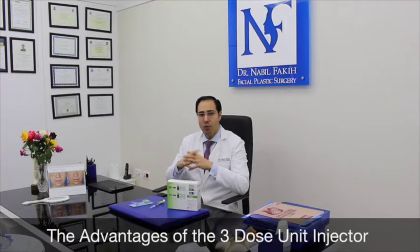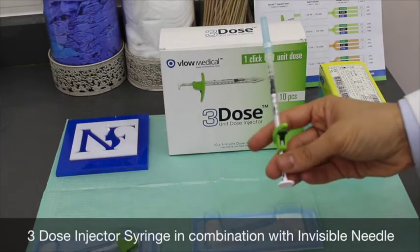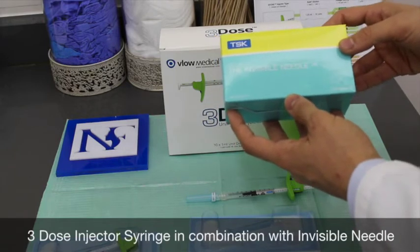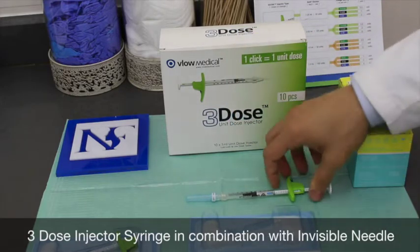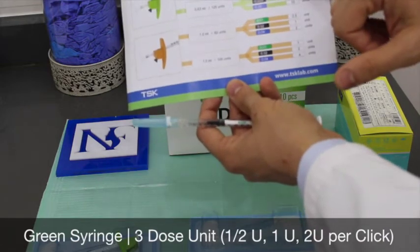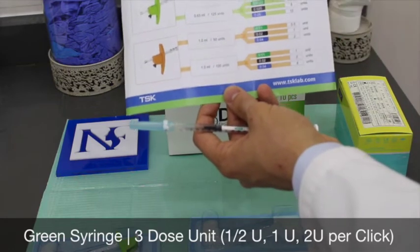We will be making a review about this syringe and see the advantages it can offer us as doctors. In the box we have this syringe for injecting botox. We always add the invisible needle from TSK company — the smallest needle in the world, a 34-gauge. The three-dose syringe is very good because it allows you to inject two units per click, one unit per click, or 0.5 units per click.